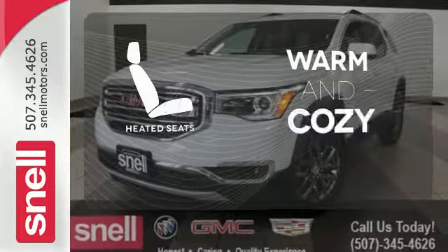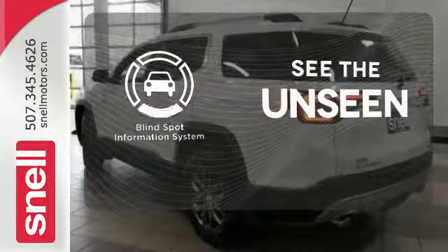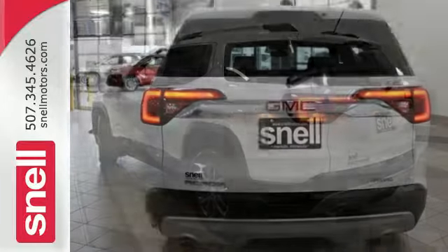Wrap yourself in the comfort of heated seats. Negotiating traffic has never been easier thanks to the blind spot indicator. Your purpose is clarified with this redesigned GMC Acadia.